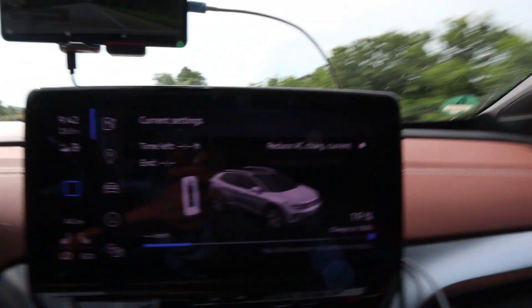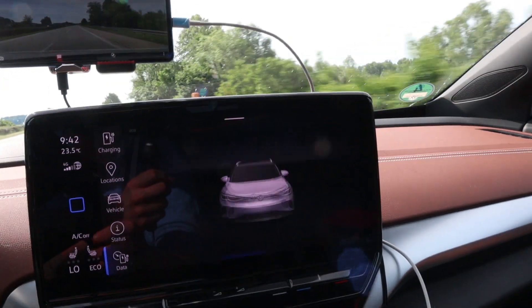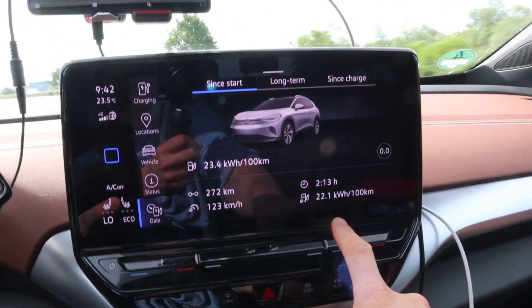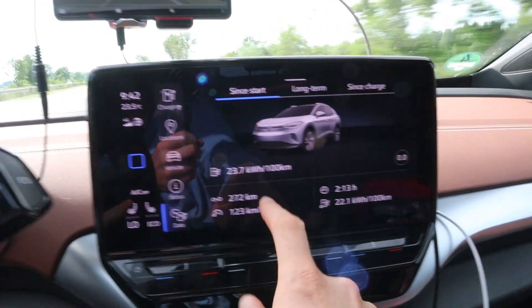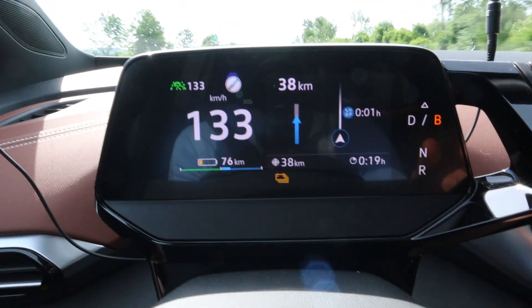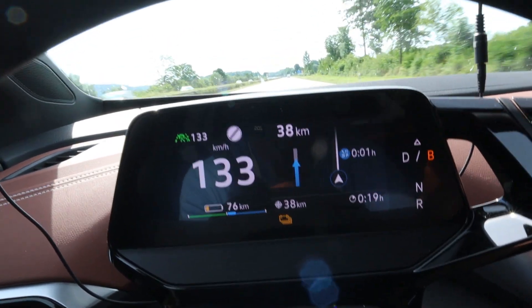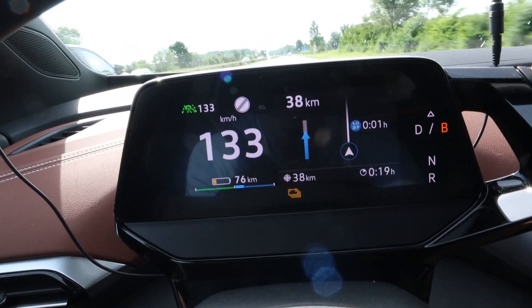I just passed 20% — I forgot the 25% mark. Drove 271 kilometers, consumption went a bit up. Still 38 kilometers to go, 76 kilometers of range, that would mean 38 kilometers of margin.